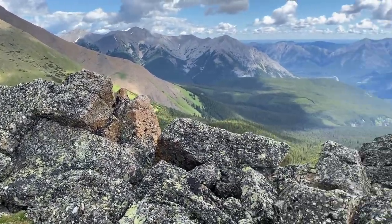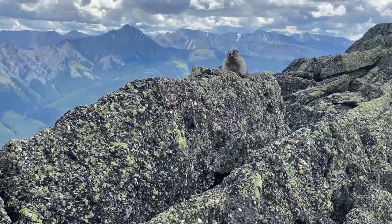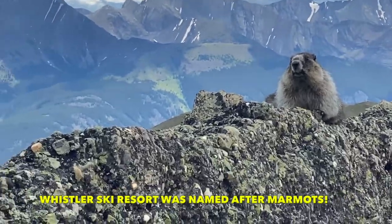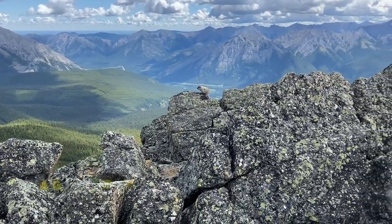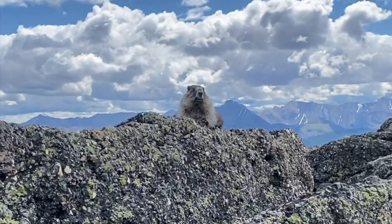You may have heard of the famous ski resort Whistler in Whistler, BC — well, you've got marmots to thank for that one. It used to be called London Mountain, but they weren't digging the rainy London vibes so they changed the mountain's name to Whistler and the whole town followed. My last fun fact: the proper collective noun for a group of marmots is called a 'madness.' So enjoy the madness!